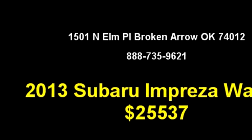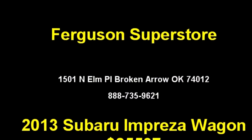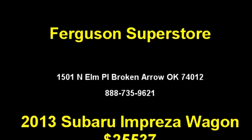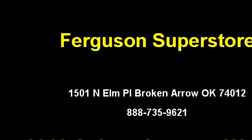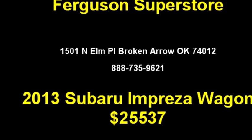The body style is station wagon. It has four doors. Transmission is variable. Drive train is AWD. Exterior color is BRP. Interior color is black. It has a four cylinder engine, engine size is 2.0 liters.